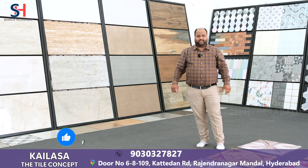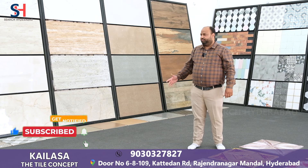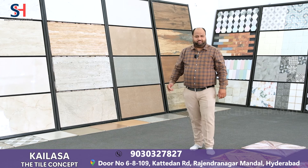Hi, this is Vinay Agarwal. Welcome to our store, Kailasa The Tile Concert. We exclusively deal in vitrified tiles in all varieties. We have all design and variety tiles.